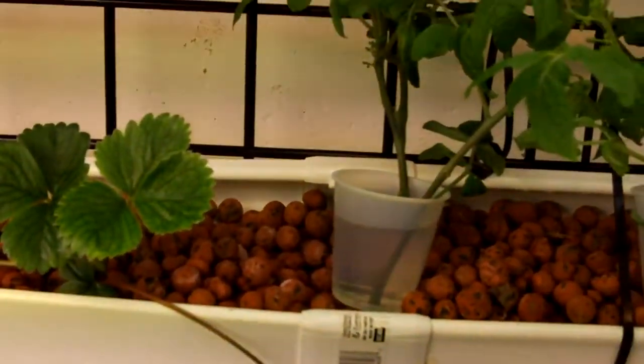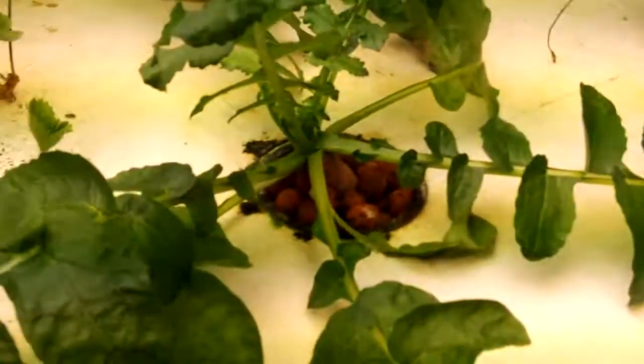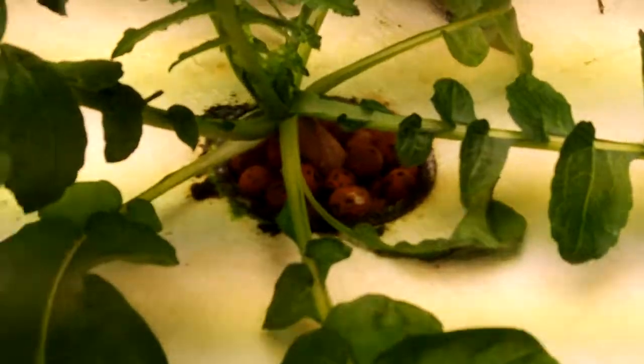A couple little cherry tomato clippings I'm starting to root. There's a huge radish growing here — huge radish. I think I can see part of it down here.